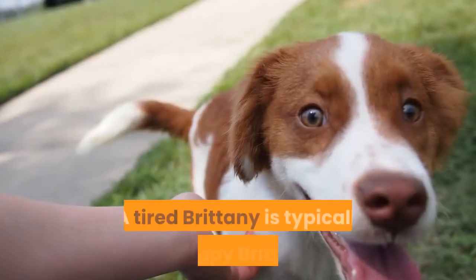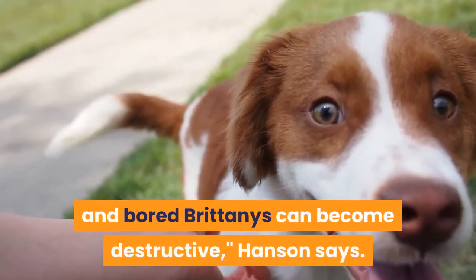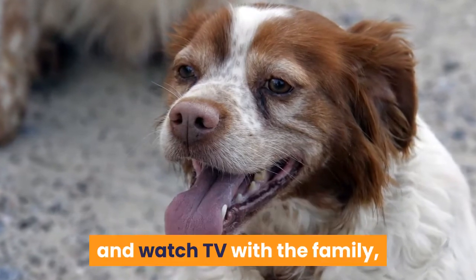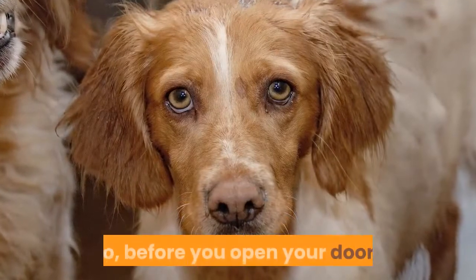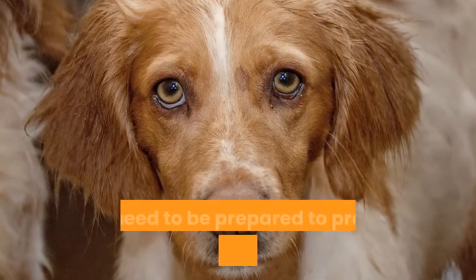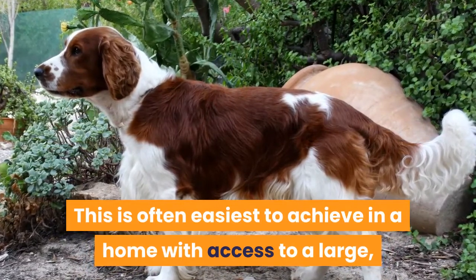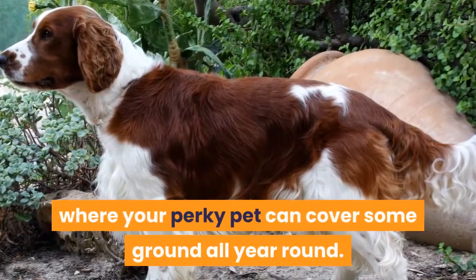Living needs. A tired Brittany is typically a happy Brittany, and bored Brittany's can become destructive. These dogs are doers — they want to be on the go. At the end of the day, they love to curl up and watch TV with the family, but they want to have done something during the day with you. Before you let this furry ball of energy come flying in, you need to be prepared to provide her with the physical and mental stimulation she needs, ideally in a home with access to a large, securely fenced-in yard or lots of land where your perky pet can cover some ground all year round.